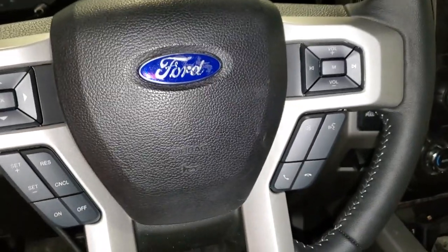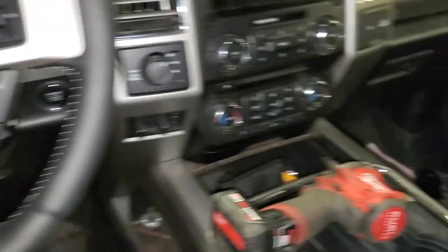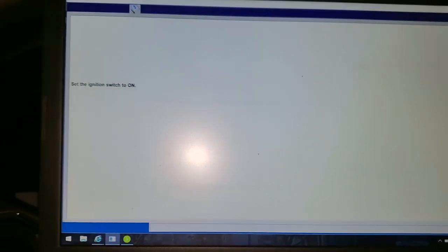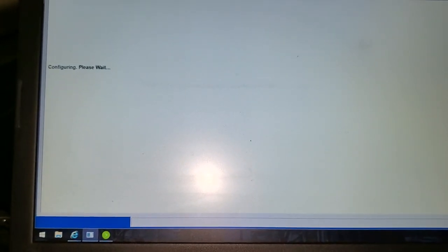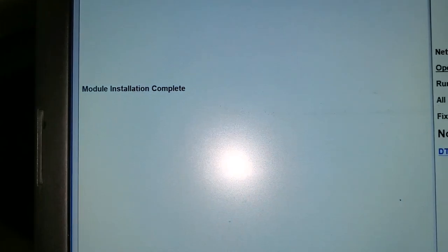We're all installed. IDS is still hooked up and our last thing we need to do — it says install new module and we did it. Let's turn the key on. Key on. Enter. Configuring, please wait. Module installation complete. Hit the check mark. Key off.